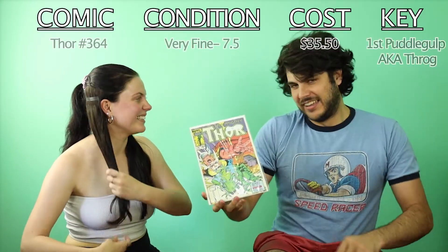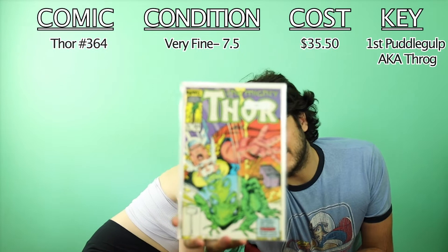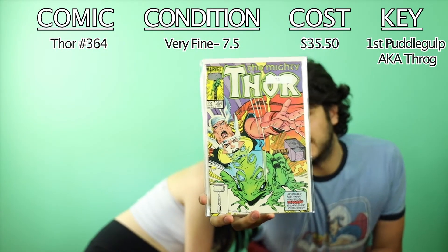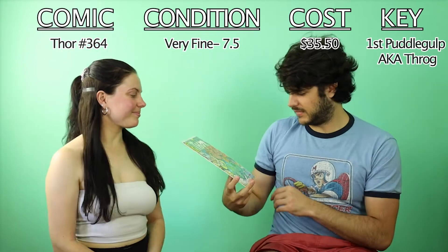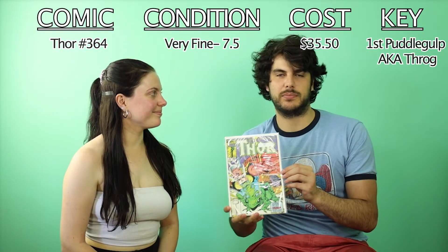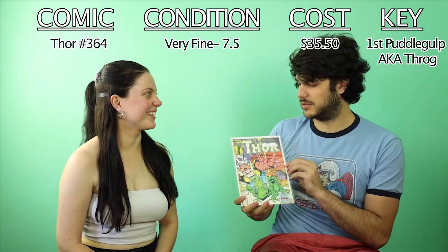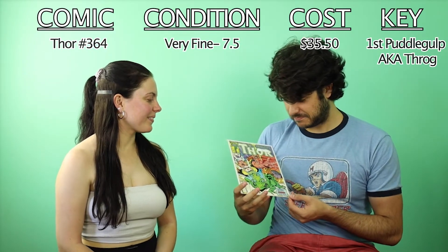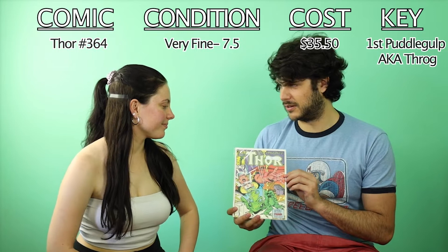We've got Thor 364, a very fine copy — first appearance of Puddlegop, who later becomes Throg. Love the name. I've also got a few more copies of the same one on the way.